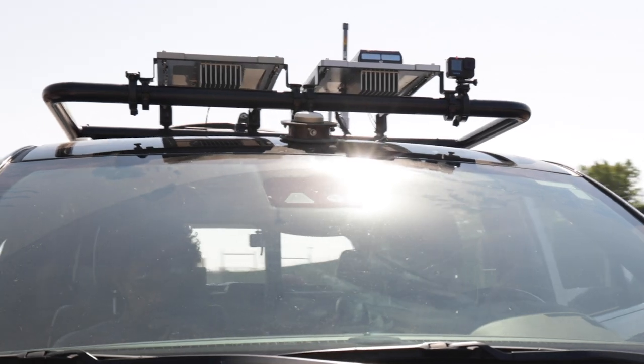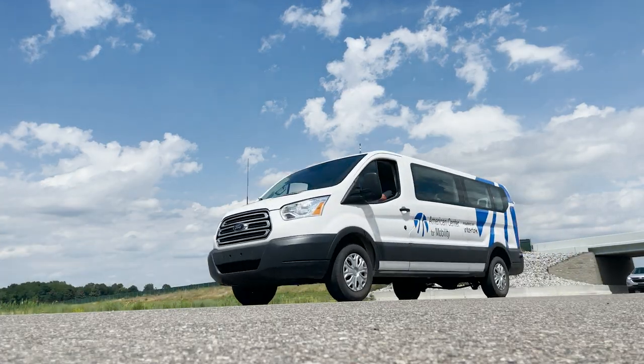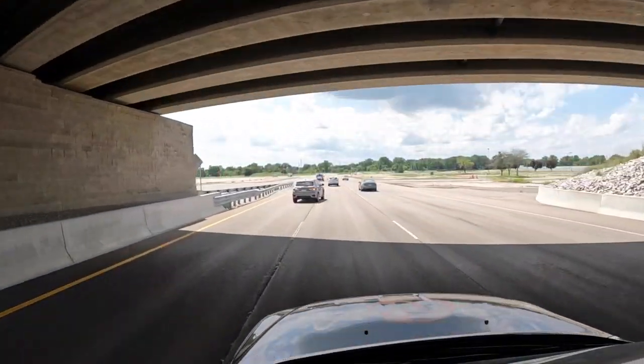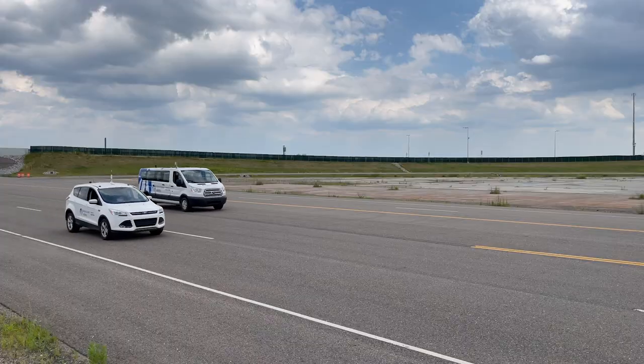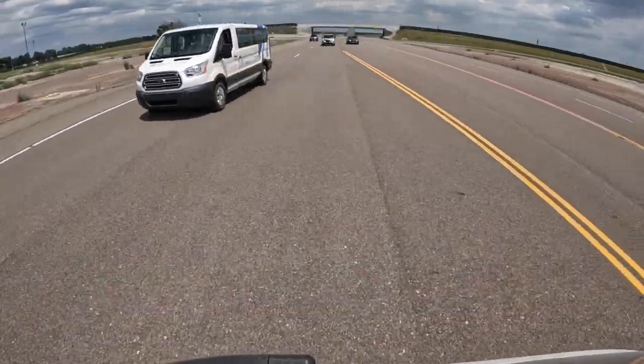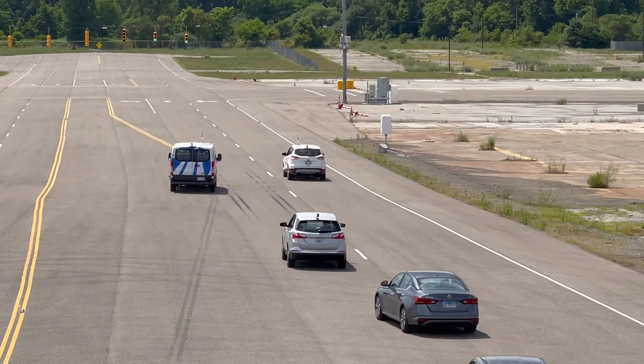Highways represent a very dynamic landscape for drivers and ADAS systems to navigate. The combination of vehicles, signs, lane markings, and lighting conditions result in endless permutations and combinations of scenarios to contend with. On highways, nothing is standing still. As a result, vision-based sensors can easily get confused.